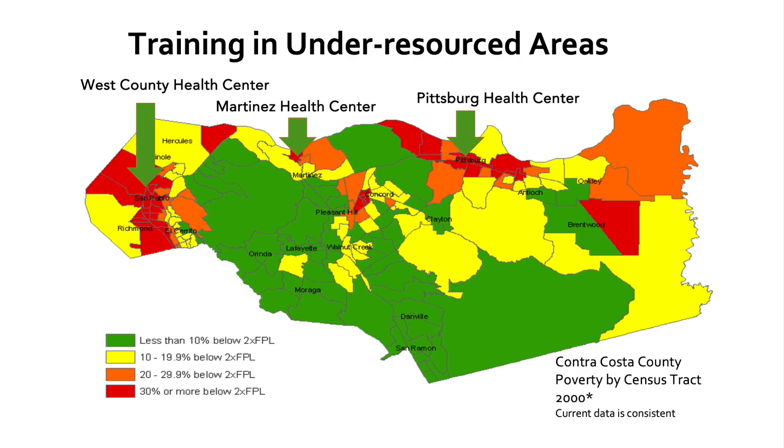This is a map of average household income by zip code in Contra Costa County from the 2000 census — current data is similar. Some parts of Contra Costa are very wealthy, shown in green, and we do not have any clinics in those areas. Our clinics are located in the most low-resourced and underfunded areas of the county, and the vast majority of the patients we serve have incomes way below the poverty line. Most of our patients are medically and socially complex, and you will get similar training regardless of your site.